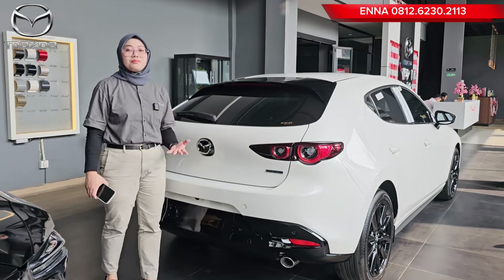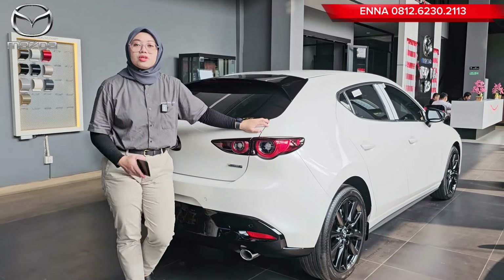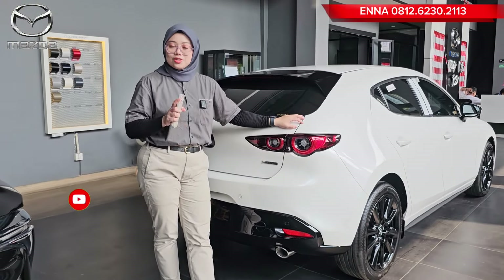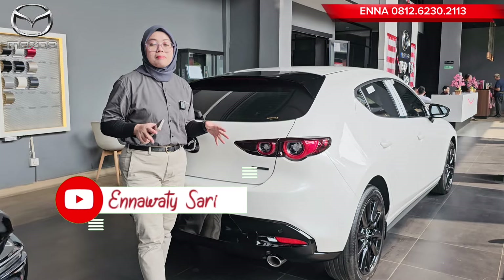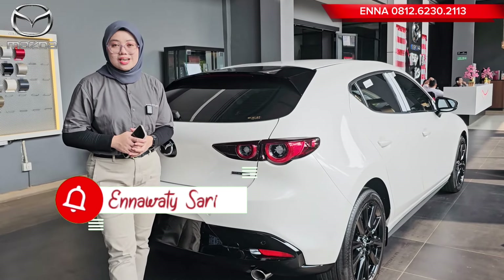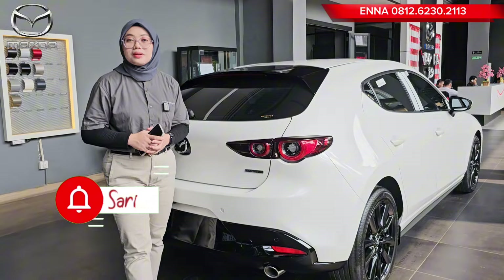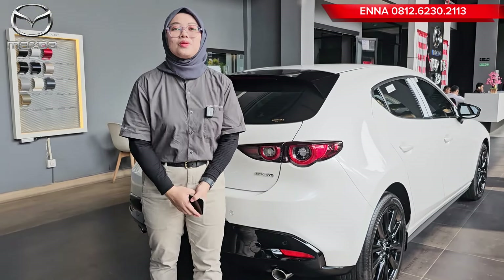Itu tadi sekilas review untuk Mazda 3 hatchback warna Snowflake White Pearl. Buat kalian yang ingin melakukan pemesanan mobil Mazda, jangan lupa hubungi Ena di 0812-6230-2113. Terima kasih banyak yang sudah menonton video Ena. Jangan lupa untuk like, komen, share, dan subscribe channel YouTube Ena, dan jangan lupa tekan tanda lonceng. Mungkin kita akan ketemu di next video. Assalamualaikum warahmatullahi wabarakatuh.